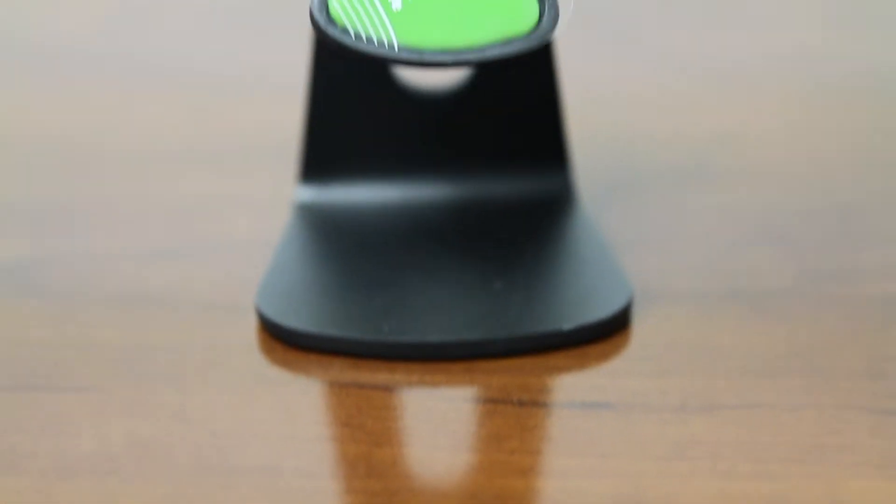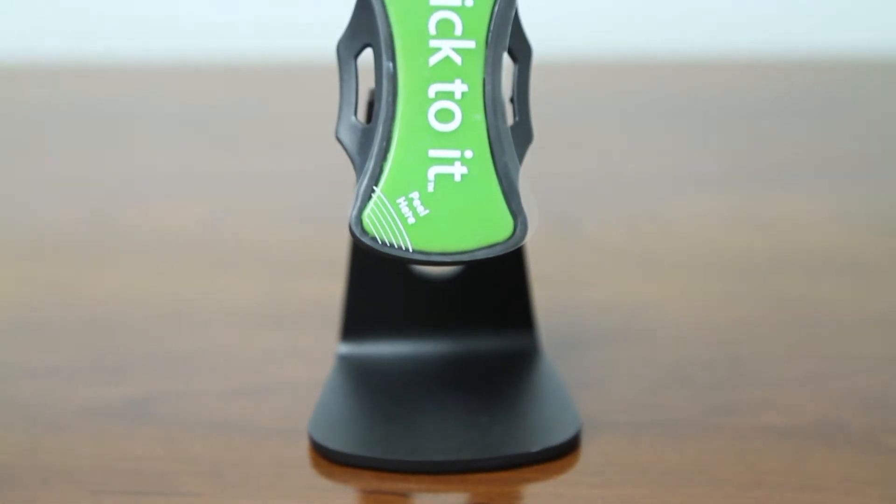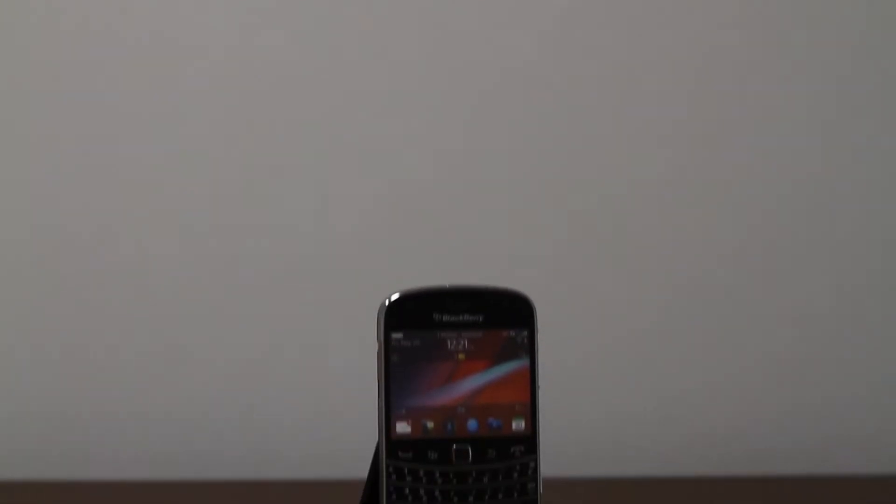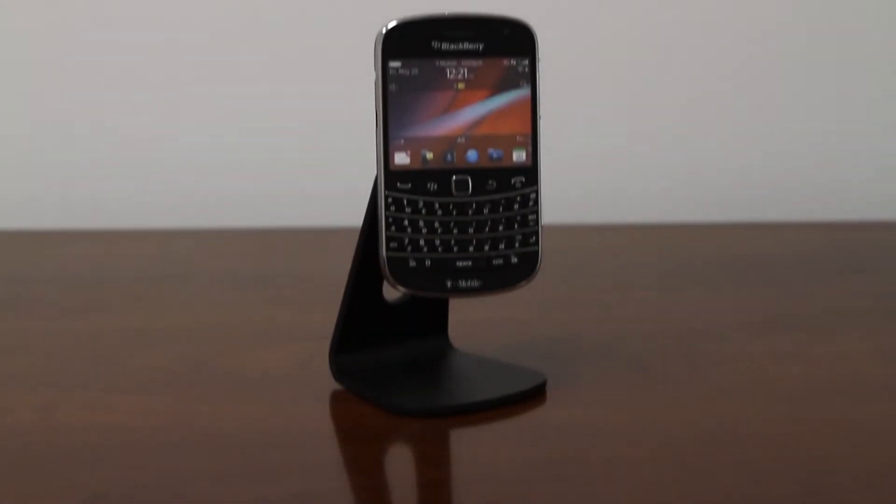It has a safe, secure mount for you to charge, sync, or access your media device, and can be used with virtually all cases. No adapter is necessary, ever. Wherever you happen to be, you will never need to worry or search for your phone.